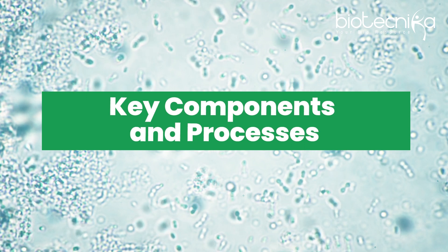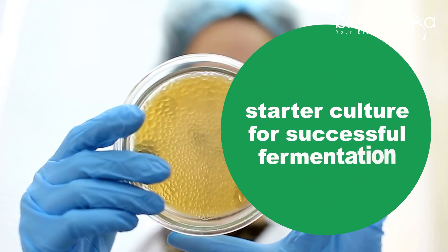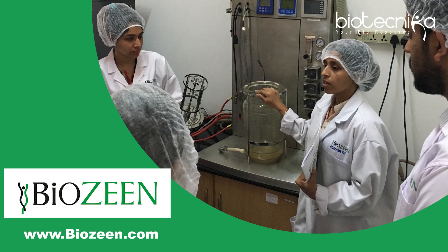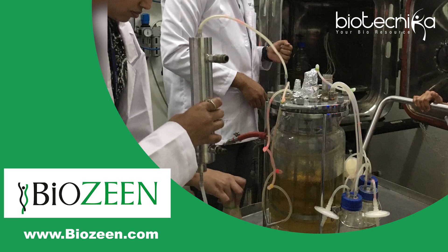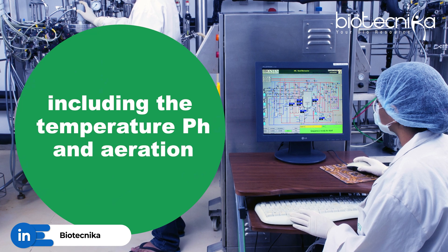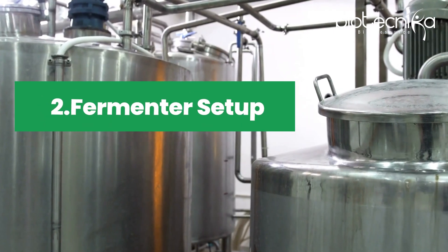Now, what are the key components and processes? The first is inoculum preparation — you have to ensure a healthy and viable starter culture for successful fermentation. I was walking through the gallery of Biozine, which is a fermentation specialist in India, Bangalore especially. They have an excellent lab scale fermentation setup — an entire building dedicated to lab scale fermentation. If you ever get a chance to visit Biozine, please visit; it's an amazing place. If you are a biotech person, it's a paradise. The scientists there optimize environmental parameters including temperature, pH, and aeration to support microbial growth and product formation.